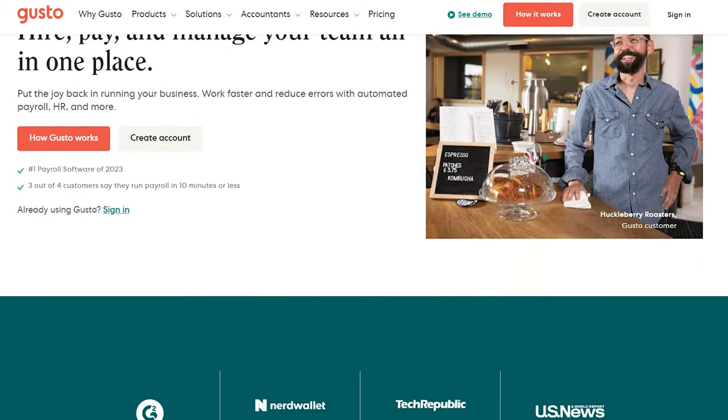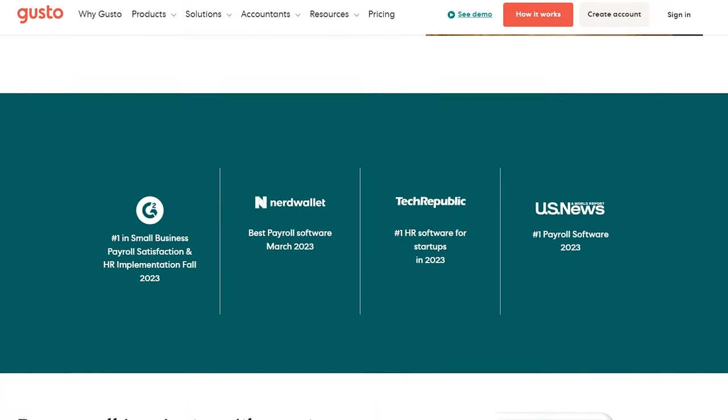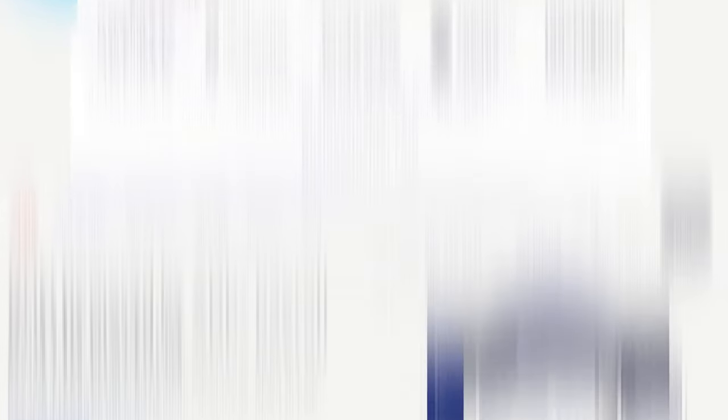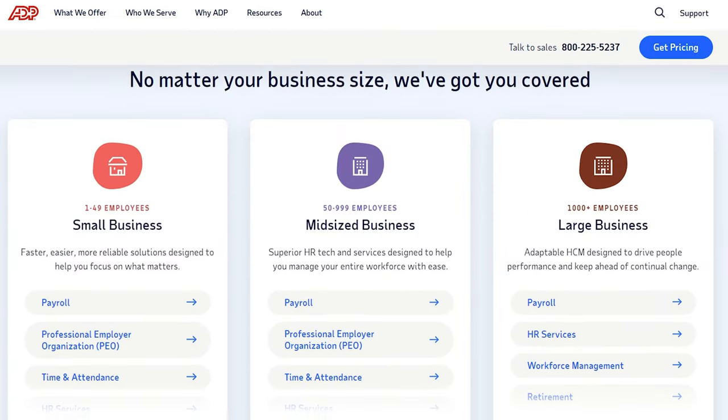Both Gusto and ADP are online cloud-based payroll software options. Gusto offers simple payroll, HR, and benefits administration geared towards small to enterprise-sized businesses. Roll by ADP is more affordable and is designed for smaller businesses under 49 employees, while Run by ADP is for mid-sized to large businesses. ADP Workforce is reserved for enterprises. For most businesses, Run by ADP is going to offer the best bang for your buck in terms of features and is the most comparable to Gusto, so that's the product we'll be focusing on in this video.